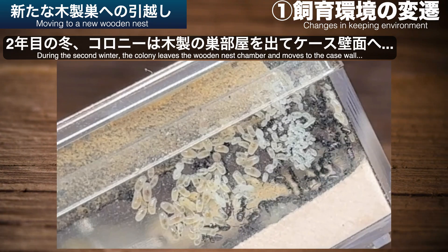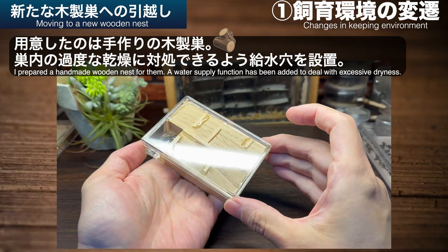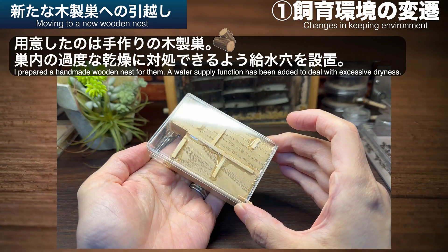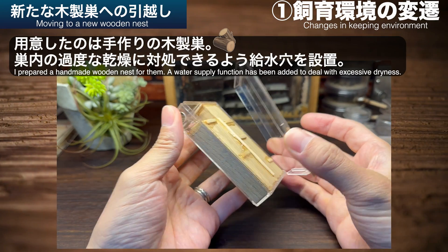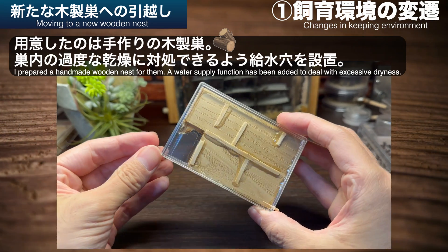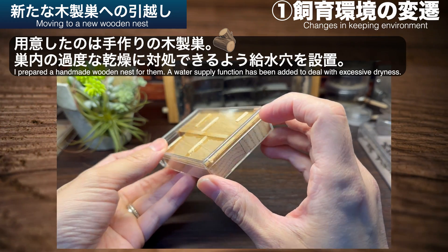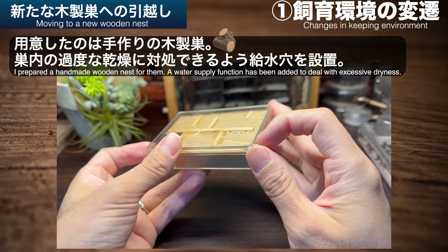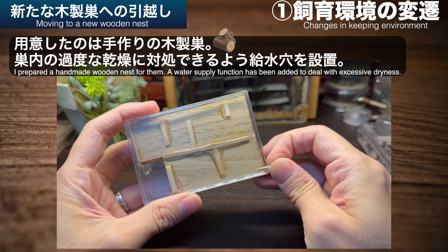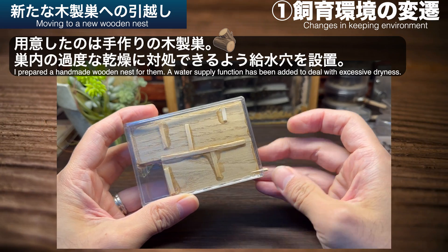2年目の冬、成長してワーカー数を増やしたコロニーは木製の巣部屋を出て、ポリカーボネートケース内の壁面などに居付くようになってしまいました。これを機に、新しいケースへの引っ越しに踏み切りました。新しく用意したケースは手作りの木製で、ポリカーボネートケースに木片を入れ、ケース壁面との隙間はレジンで埋めてあります。また冬場の過度な乾燥にも対応できるよう、ケース壁面に小さな穴を開け、少量の給水もできるようにしました。